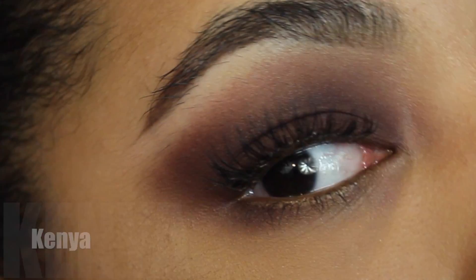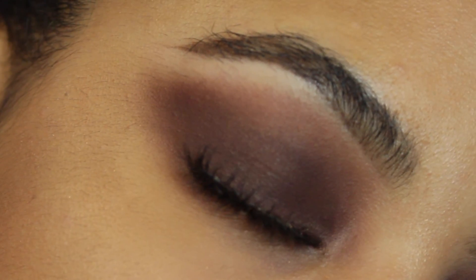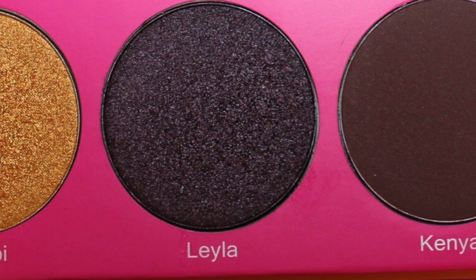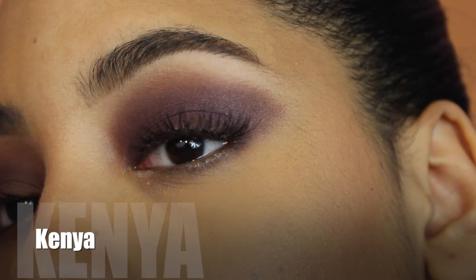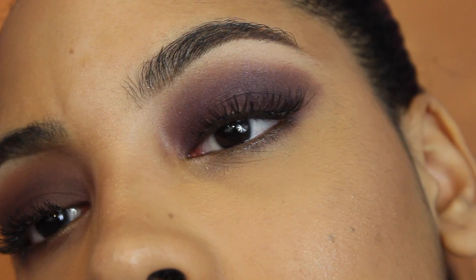Kenya is a true smoky brown shade, it's matte and it's beautiful and it blends perfectly. Layla is in the plum family but it's a shimmer and it's so beautiful and subtle. I love this — this is perfect for going out.